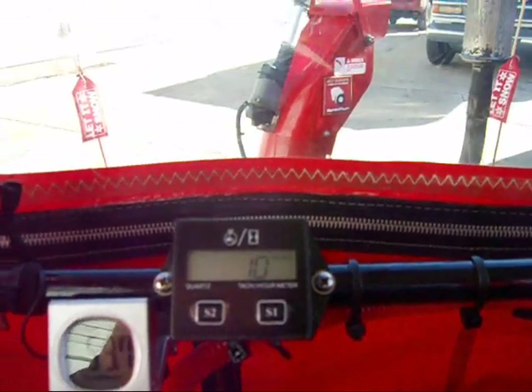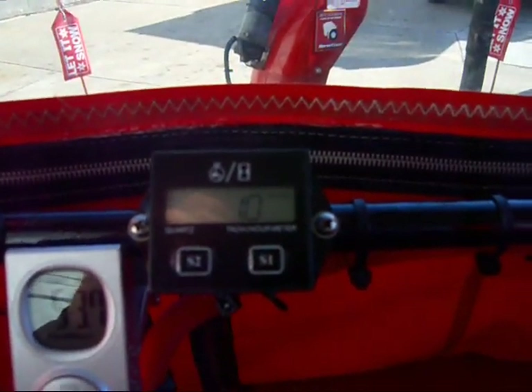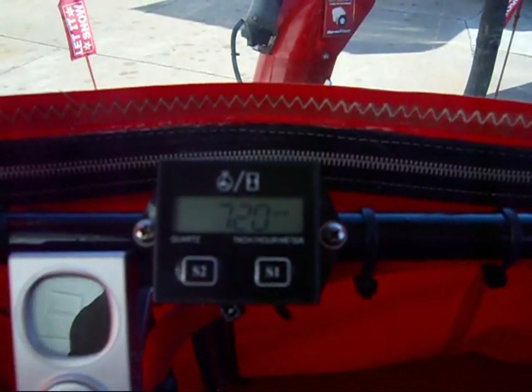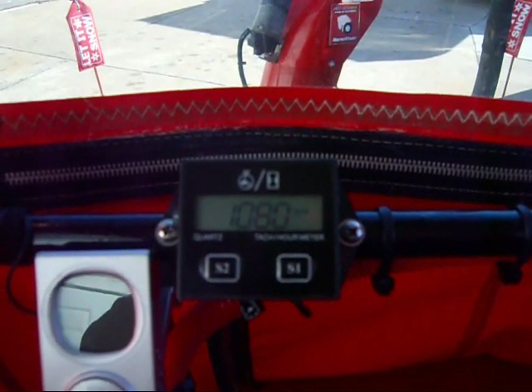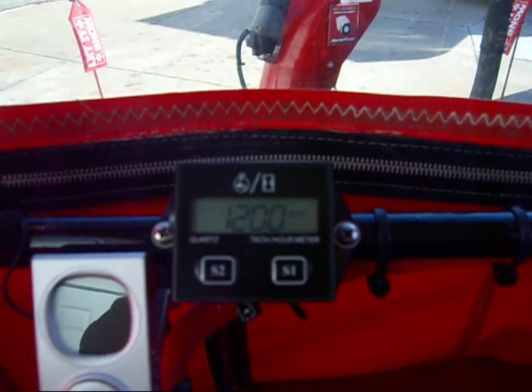I'll go ahead and start it, show you what we got. You notice when you immediately start it, it switches to RPM, which is kind of cool. It's sitting right around 1,200 RPMs.